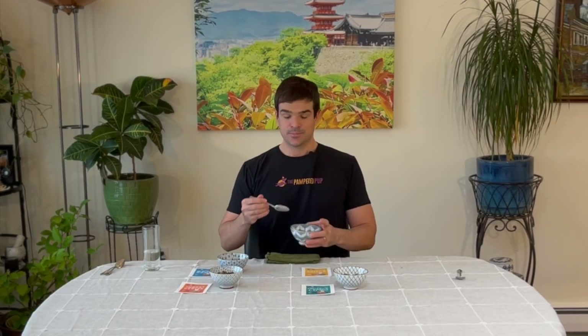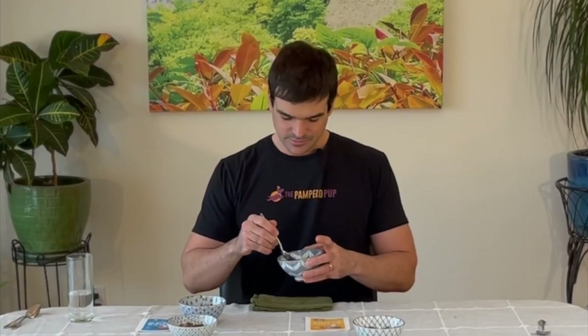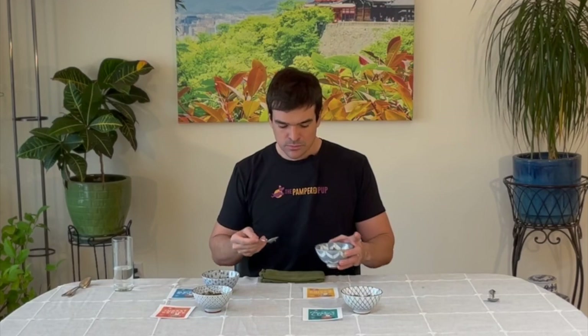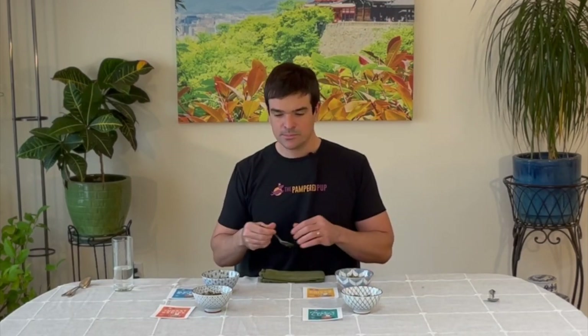Next up, the Chicka Chicka Bow Wow — I love that name, by the way. This is the one I found least pleasant in terms of smell, so let's see how it tastes. The flavor is definitely the most bland of the three I've tried. Nothing is overwhelmingly prominent and nothing really stands out, but it tastes like chicken. Not offensive in any way — I would definitely eat that.